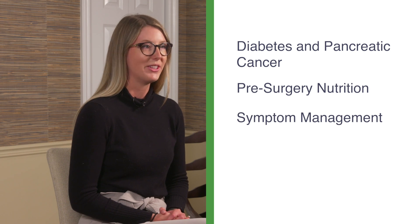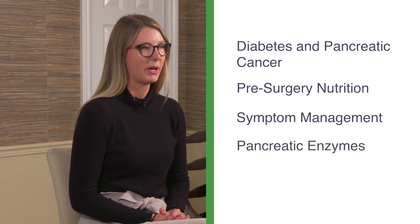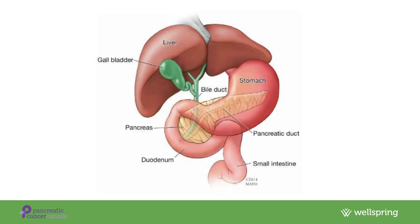I will be providing a series of four short videos focusing on diabetes and pancreatic cancer treatment, pre-surgery nutrition, symptom management, and this video about the importance of pancreatic enzymes. We will be discussing the role of the pancreas, the causes of pancreatic exocrine insufficiency, and the signs of this insufficiency. As well, we will talk about ways to take these enzymes and how to get the best function out of them. So let's get started.